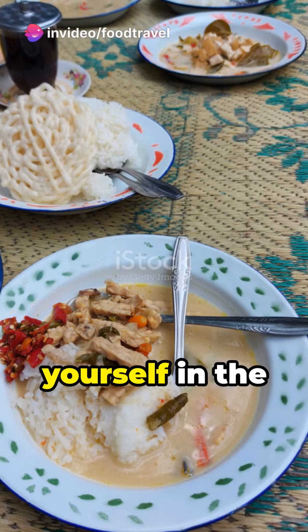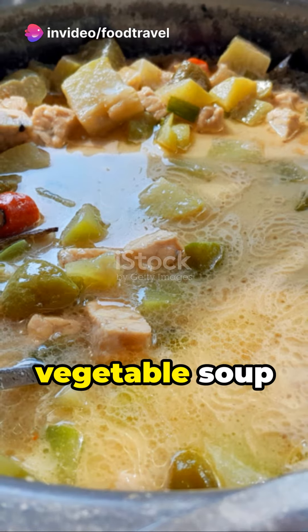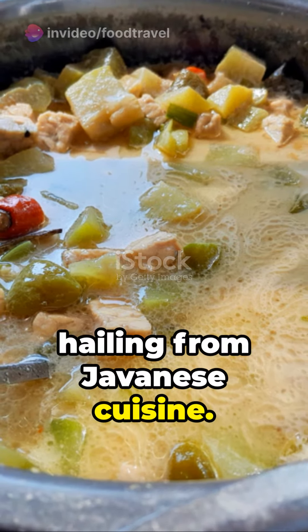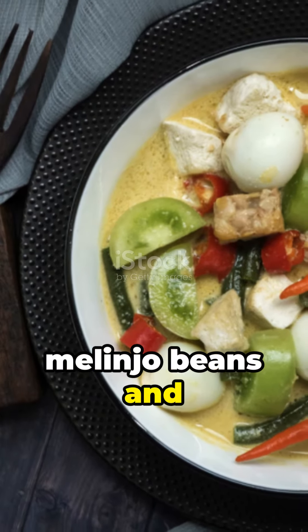Hello, food travelers. Immerse yourself in the culinary world of Indonesia with Sayo Loda, a delectable vegetable soup hailing from Javanese cuisine. It's a blend of unripe jackfruit, eggplant, chayote, and melinjo beans and leaves,